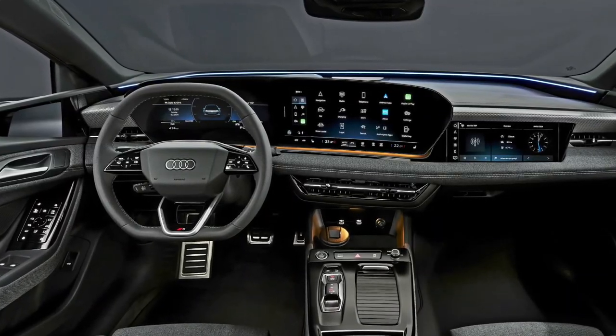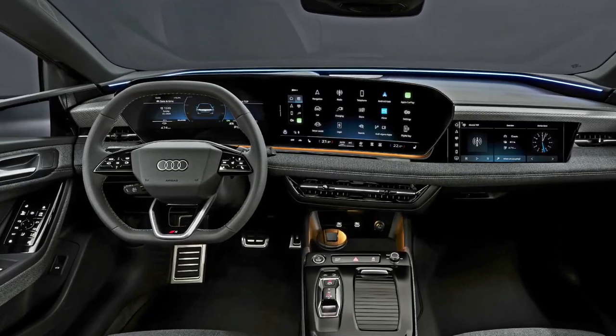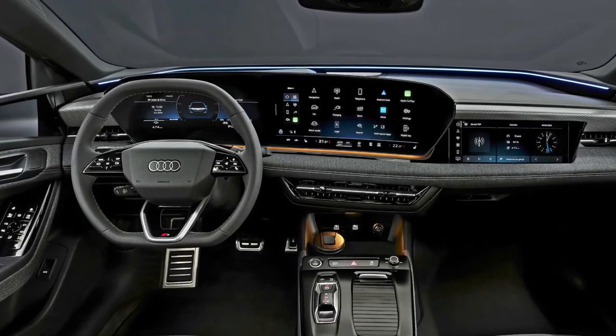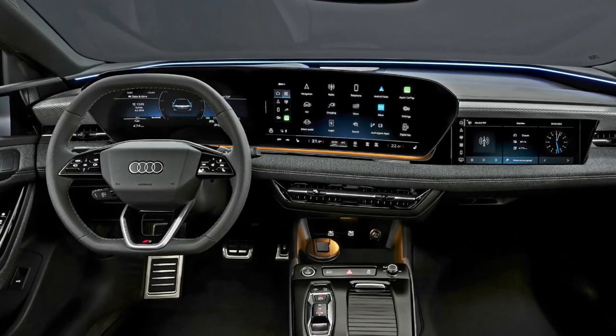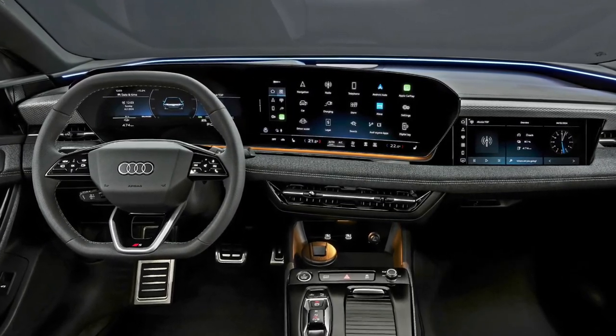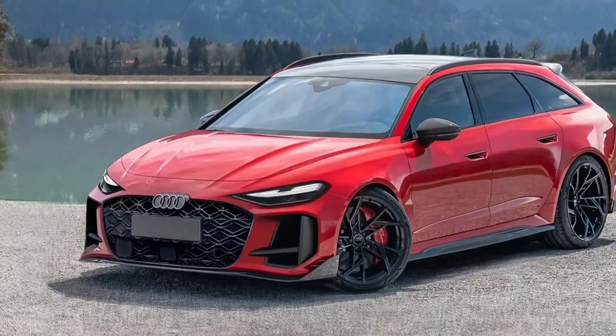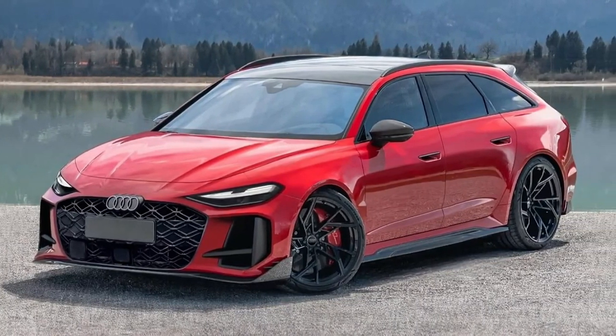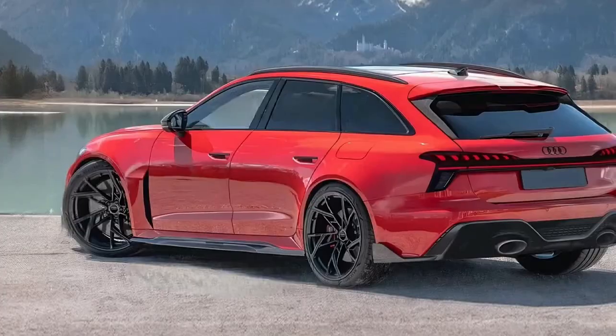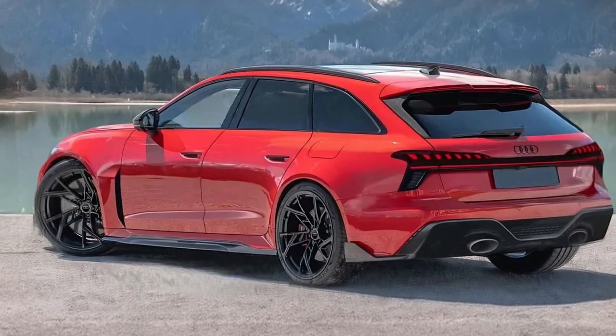The RS7 feels refined regardless of the drive mode. Even rolling on the largest 22-inch rims — 21s are standard — it's also rewarding to bend into corners thanks to the poised chassis and the added agility of its standard rear-wheel steering system. Crazy quick and unerringly comfortable are accurate descriptors of its driving personality.